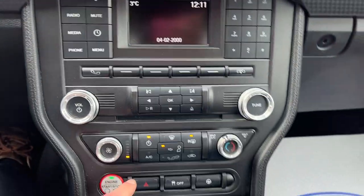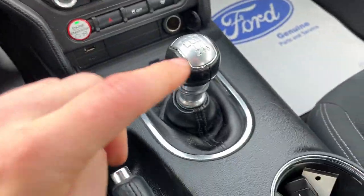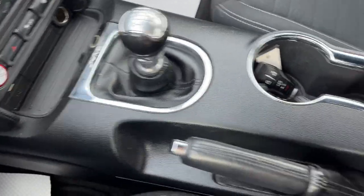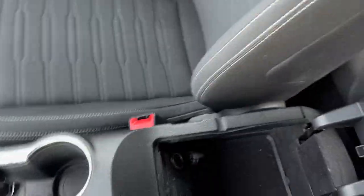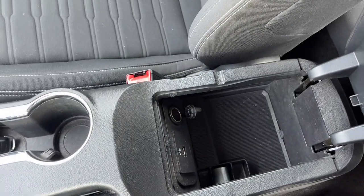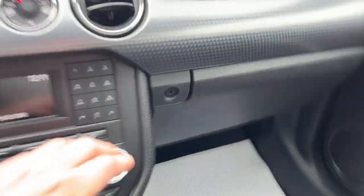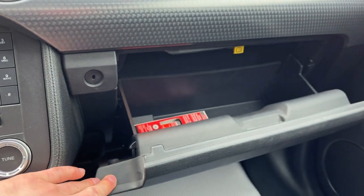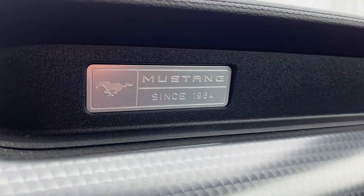You have different climate controls, an engine start/stop button, USB and 12-volt ports. This is a six-speed manual transmission. You also get a wireless key fob, parking brake, and storage in the center console, plus a second USB and 12-volt port. The glove box is lockable and provides additional storage. It's a really awesome vehicle.